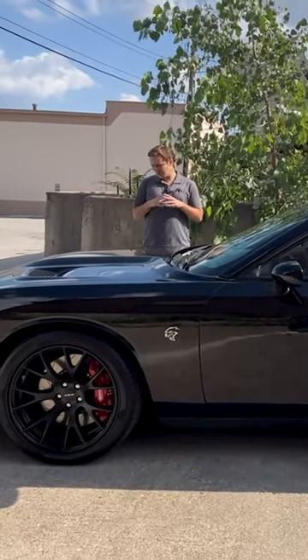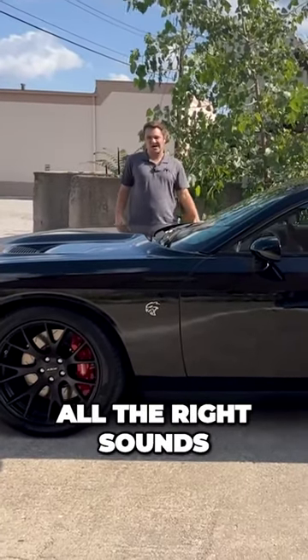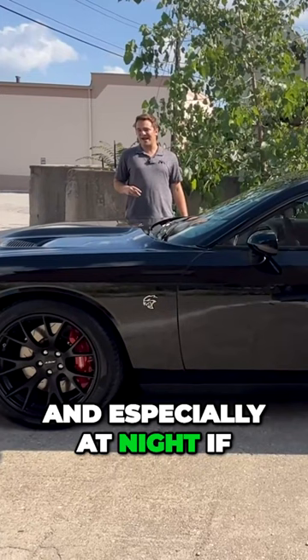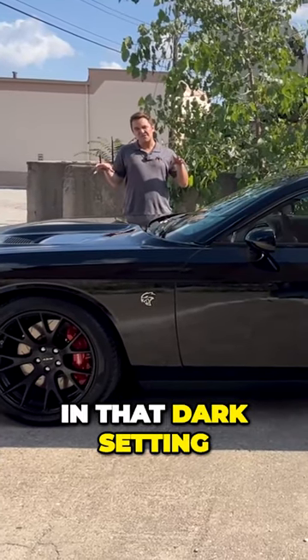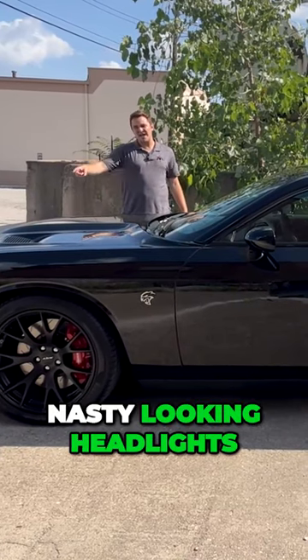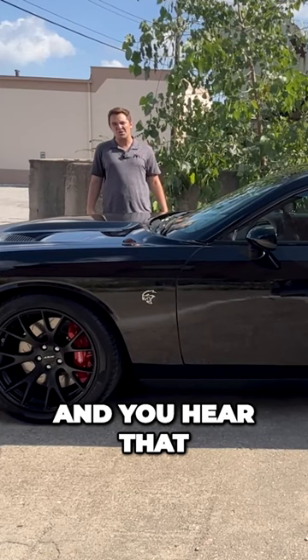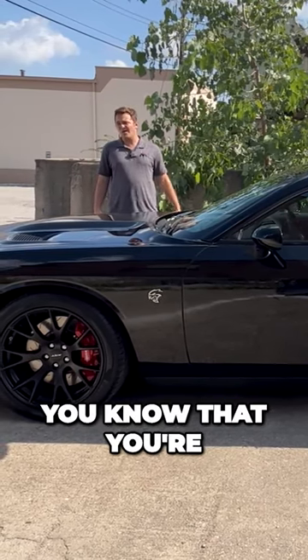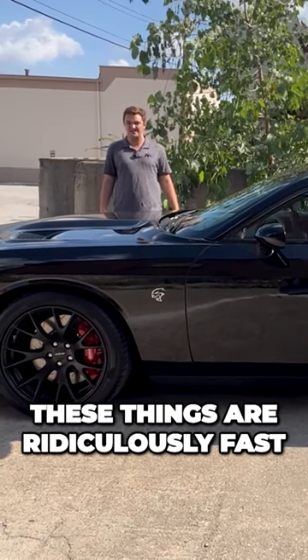Pure muscle car — it's fast in a straight line, it makes all the right sounds. And especially at night, if you've got this car in that dark setting and you've got those nasty looking headlights at the front peering down at you, and you hear that supercharger whine, you know that you're in trouble. Because these things are ridiculously fast.